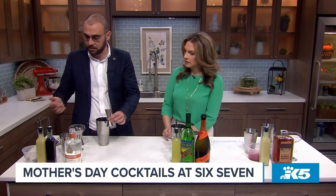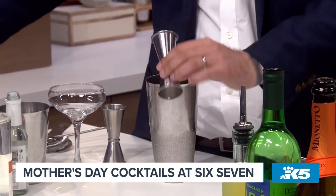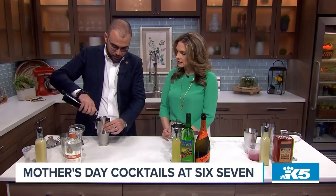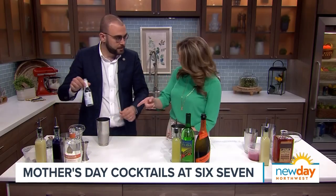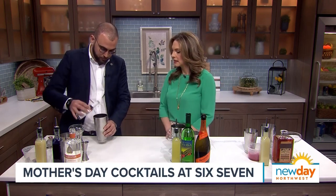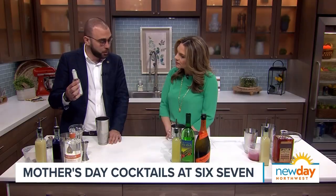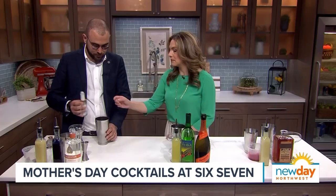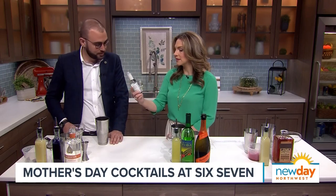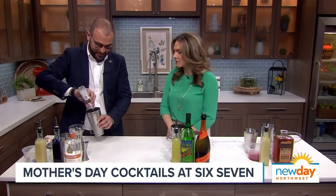Not all moms want gin on Mother's Day — you can also use vodka, mezcal, tequila, or any clear spirit. We add half an ounce of lemon juice and three quarters of an ounce of lavender pea syrup. The lavender pea flower is what gives that blue-purplish color. Instead of egg white, we use Fee Foam — it creates the foam without egg. That's going to be a new staple in my bar cabinet!